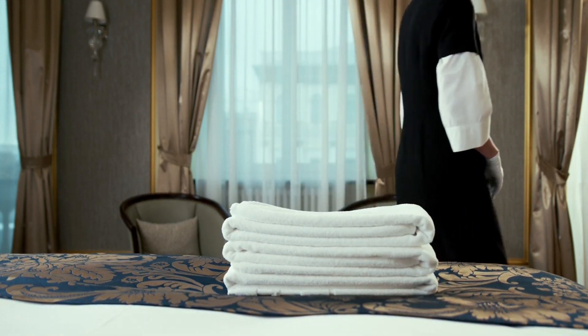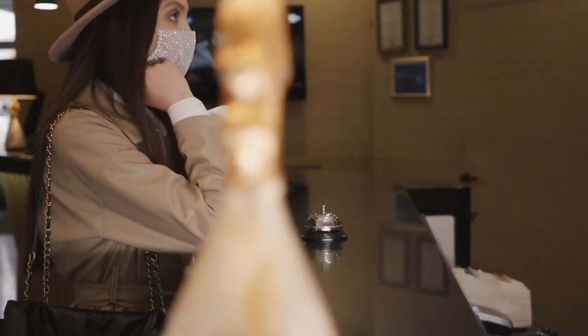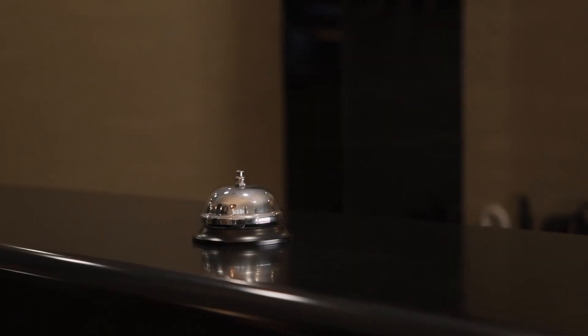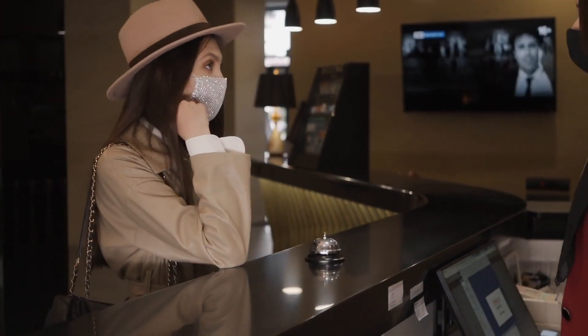Smart choices define the blend of luxury and affordability. The Hotel Artemide is a luxurious four-star property situated conveniently near the famous Opera House. Guests can enjoy elegantly designed chic rooms that combine modern comforts with classic Italian style. The hotel's rooftop terrace offers breathtaking panoramic views of Rome.